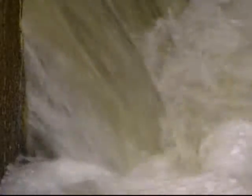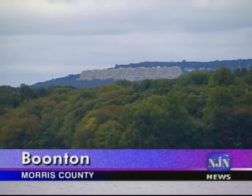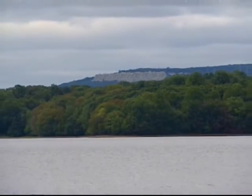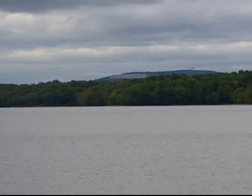Water began flowing from the Boonton Reservoir to Jersey City, 23 miles away, in 1904. The switch to this source lowered the incidence of cholera and typhoid fever, but didn't eliminate them.